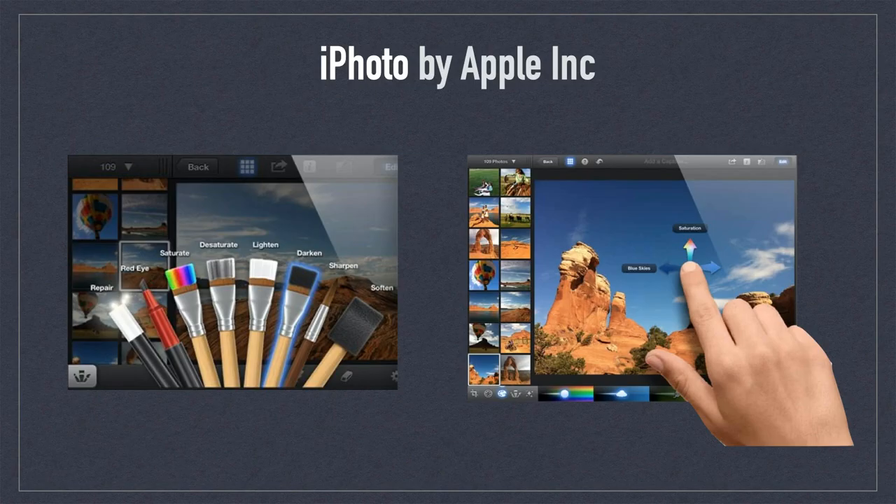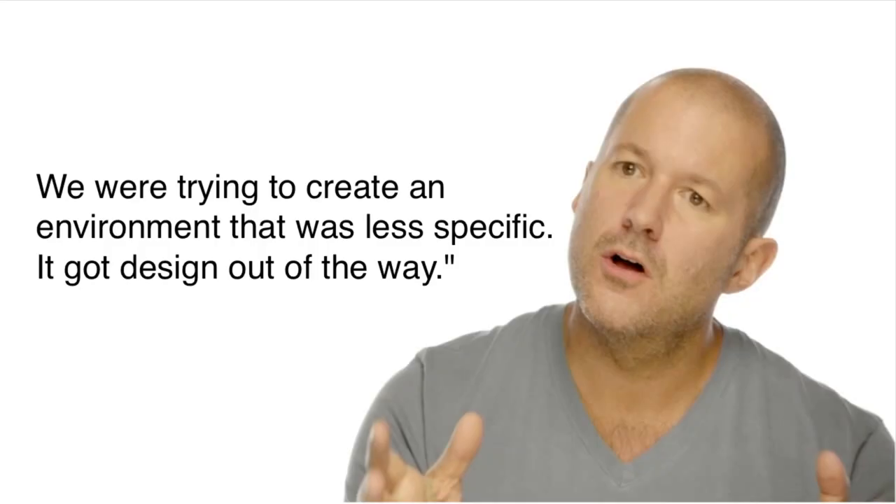iPhoto was Apple's first attempt to introduce a photo editor for iOS. Up until this point, Apple's main focus was the photo library and storage. What really stood out were the beautiful pictorial graphics and virtual brush tools that made the app a joy to use. Critics found the app to be too gimmicky and conflicted with Apple's emerging philosophy to flatten everything out — or, as Jony Ive would say, get design out of the way. As a result, the app had a very short shelf life.